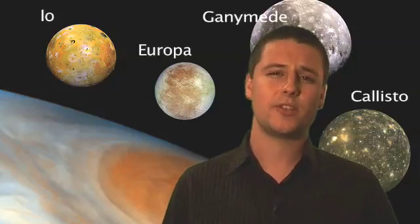Now Galileo's observations changed the way we look at our solar system, but Jupiter itself is a fascinating system in its own right.